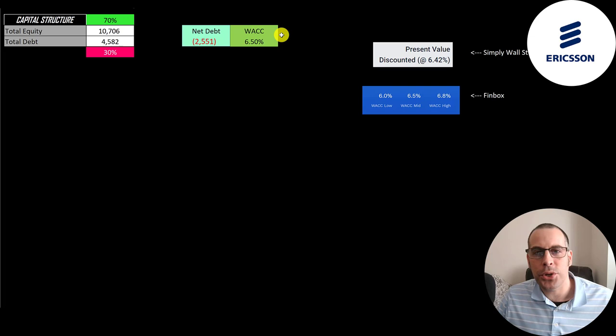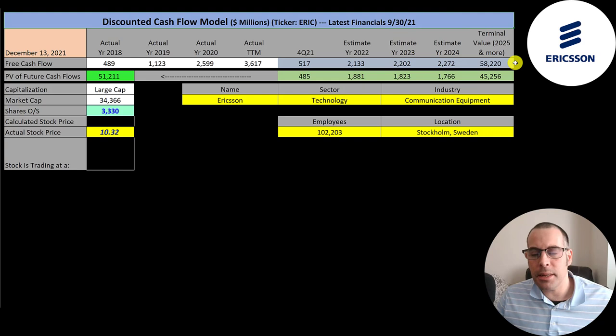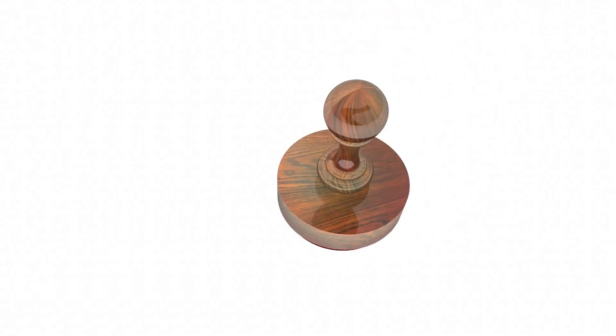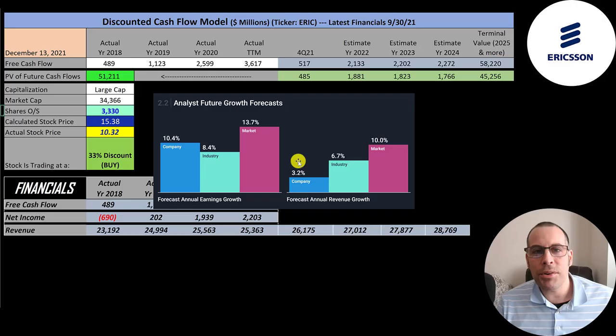We estimated four years of future free cash flows and also estimated a terminal value — all cash flows past year four — at 58 billion. We discounted those back to today using the weighted average cost of capital to get a company value of 51 billion dollars. Dividing by 3.3 billion shares gives a calculated stock price of $15. They're trading at $10, so they're trading at a 33% discount. It's a buy according to the model.